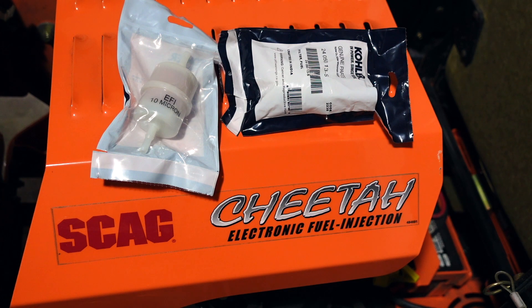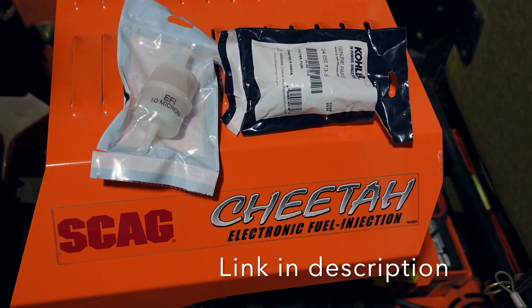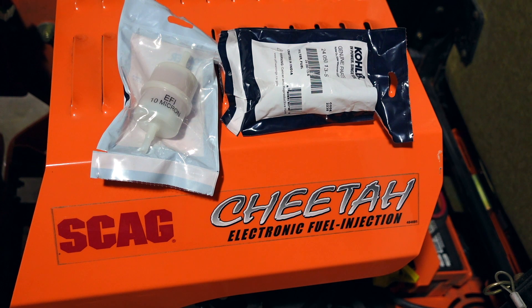Fuel filters for the Kohler 29 horsepower electronic fuel injection engine — found these two on Amazon, they came in a two-pack for sixteen dollars. My last fuel filter purchase was from the dealership and I wasn't happy with it; he ended up handing me a 50 micron filter.